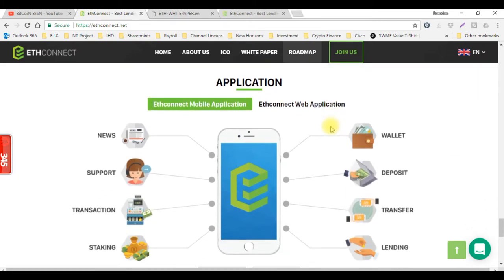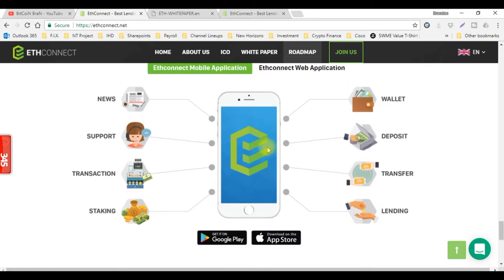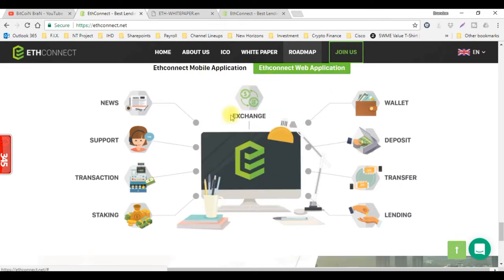Here's the application for your cell phone. This is where you'll be able to get your new support, transactions, staking, your wallet, deposit — all things like that. And if you click here, this talks about the web version, which is the same exact thing.